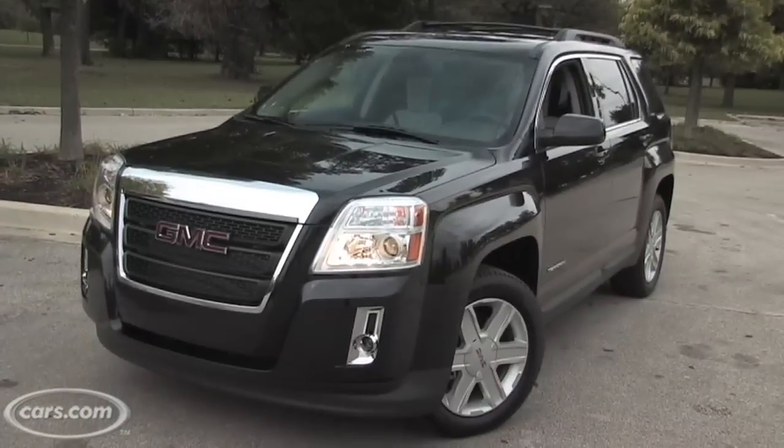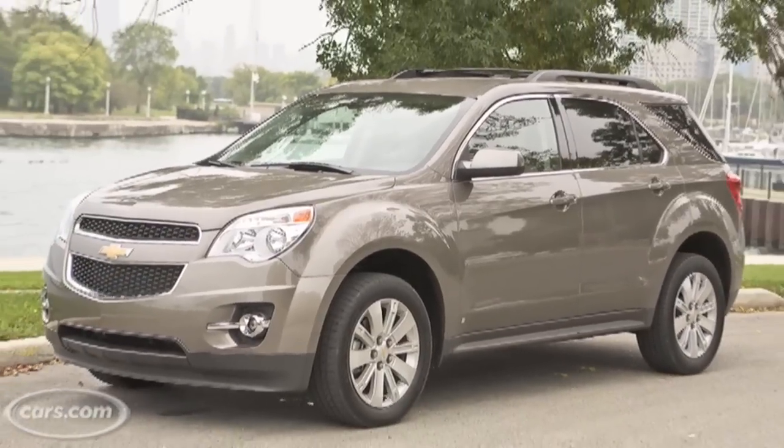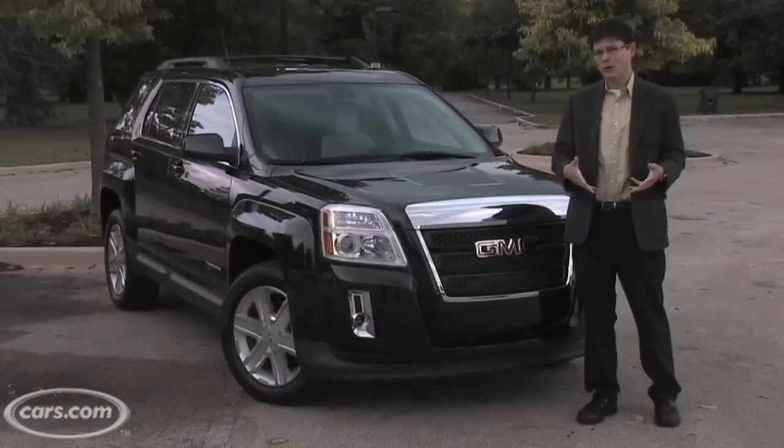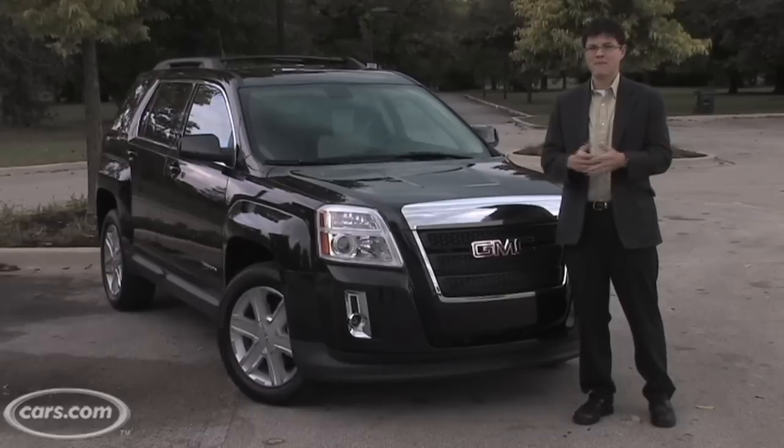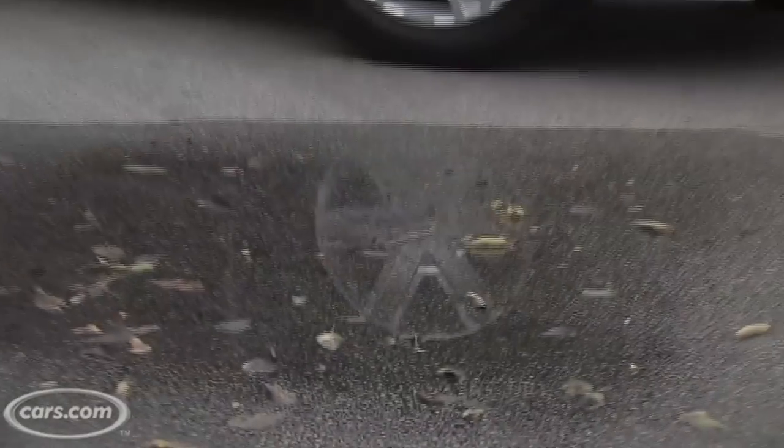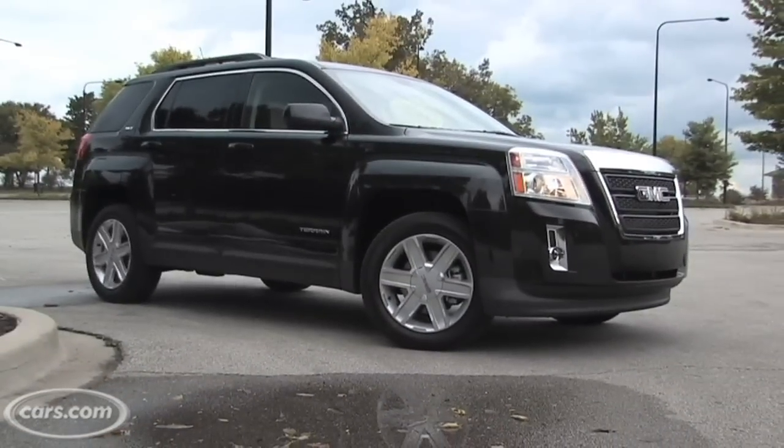And if you saw that video, you'll know that it's basically a twin to the redesigned Chevy Equinox — which I've now been reminded is pronounced Equinox, not Equinox, by my colleagues and readers. Sorry, I'm really working on this whole emphasis thing. No matter how you pronounce the Terrain's Chevy twin, though, I really think you're going to find it a better choice than this GMC.